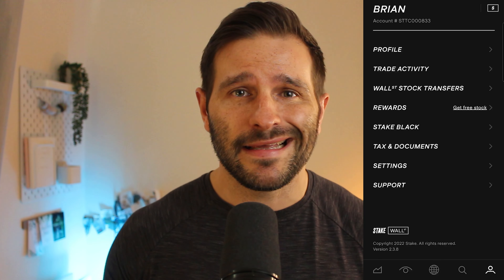One thing I really do like about Stake is that they automatically generate your US tax form, also known as the W-8BEN form. This is automatically done when you fund your account, which is different to most other apps where you have to manually do it yourself.